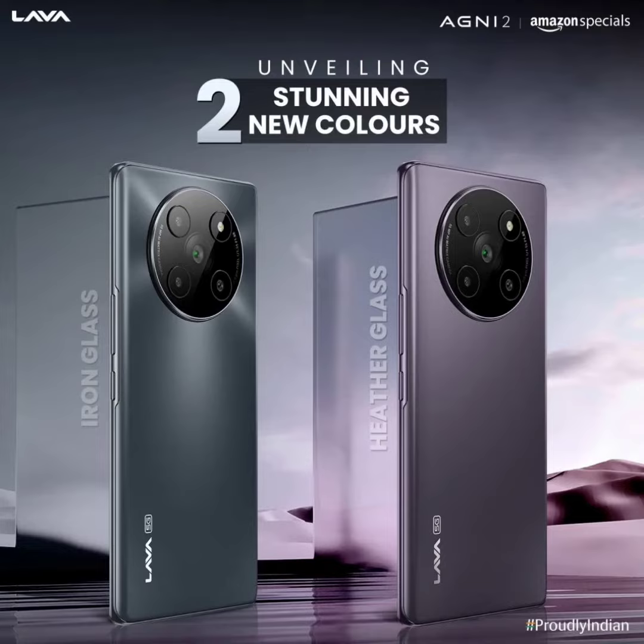The new color variants are available for purchase from Amazon priced at 19,999 rupees. The Lava Agni 2 5G features a curved AMOLED display measuring 6.78 inches with FHD+ resolution and a 120Hz refresh rate. It is also integrated with a fingerprint scanner.